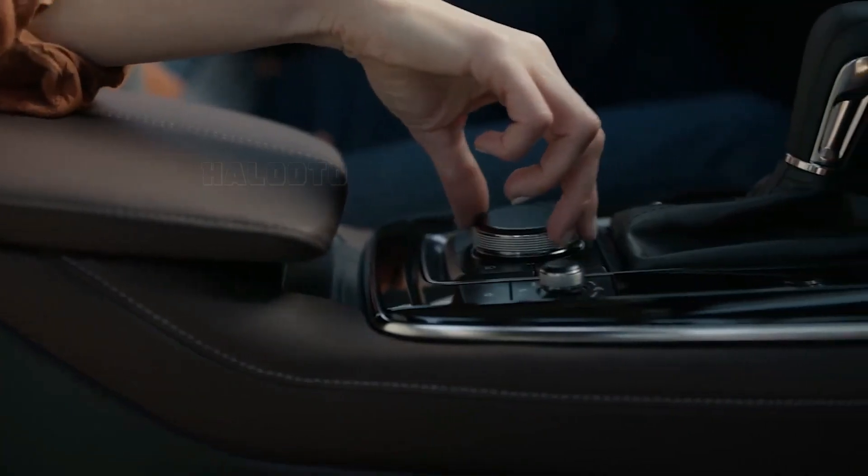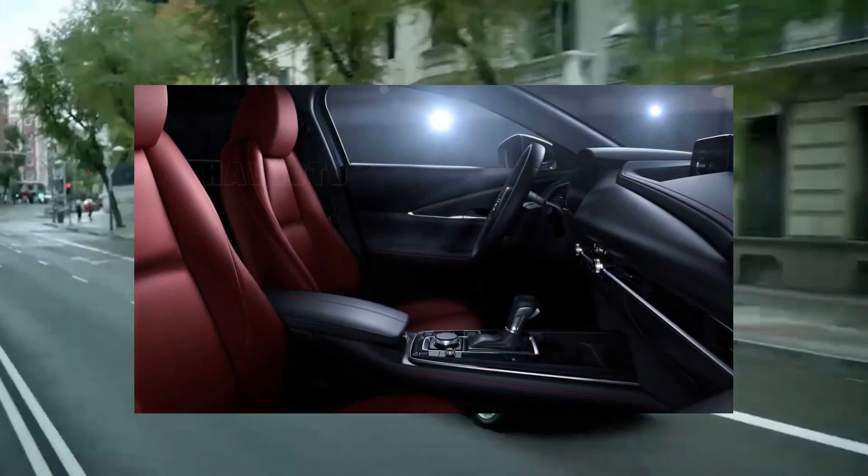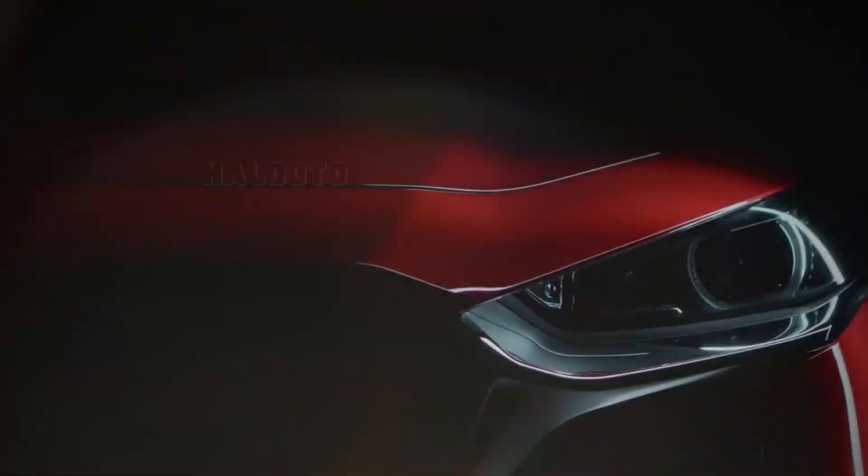The 2023 CX-30's safety protocol has been updated. These enhancements include the addition of rear-side airbags, rear seat belt pre-tensioners, improved B and C pillars, and engine pads on the front and rear door trims.